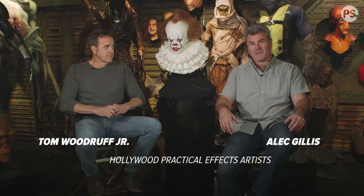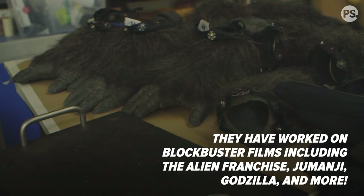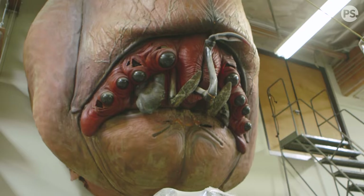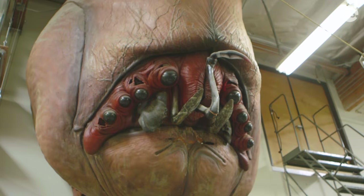I think our interest in practical effects started when we were kids like most people. The original Planet of the Apes came out when we were kids, so a lot of that stuff just goes into your brain reading comic books. When I realized that somebody makes all the cool things that I was seeing in movies and on TV, that was a huge moment for me personally.